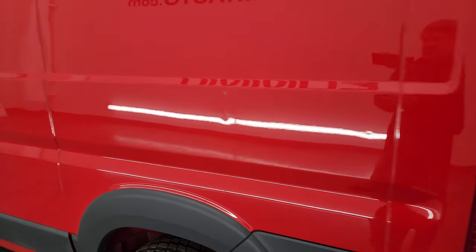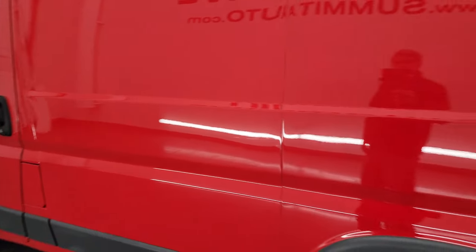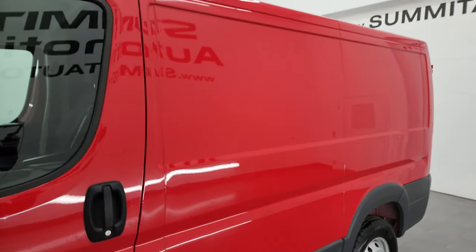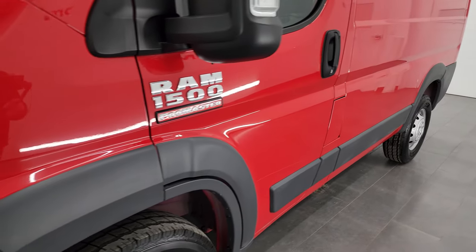As you go down the driver's side, there are a couple little dings on here. There's lots of area for signage — a lot of people buying these are using them for their businesses, so it's a nice place to put graphics and decals.